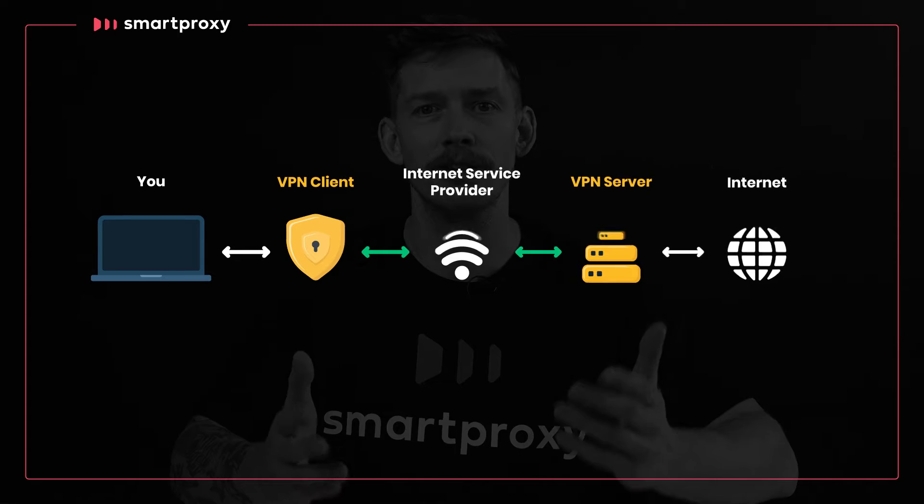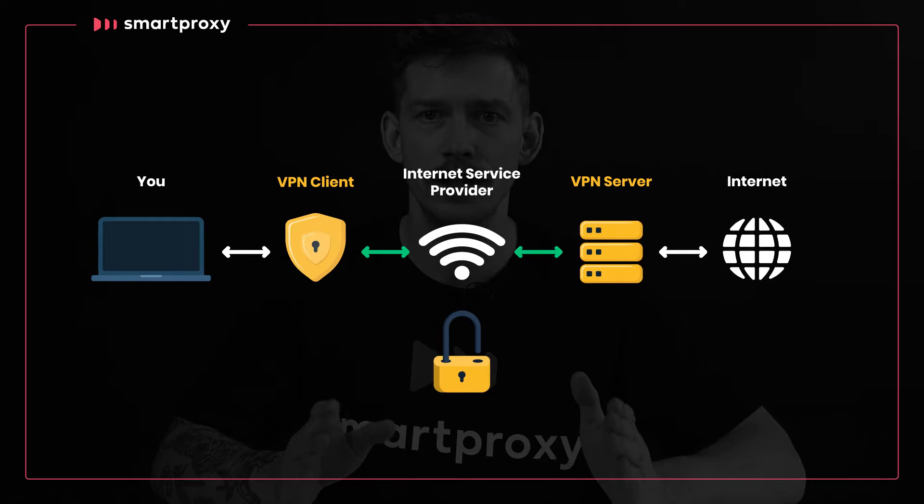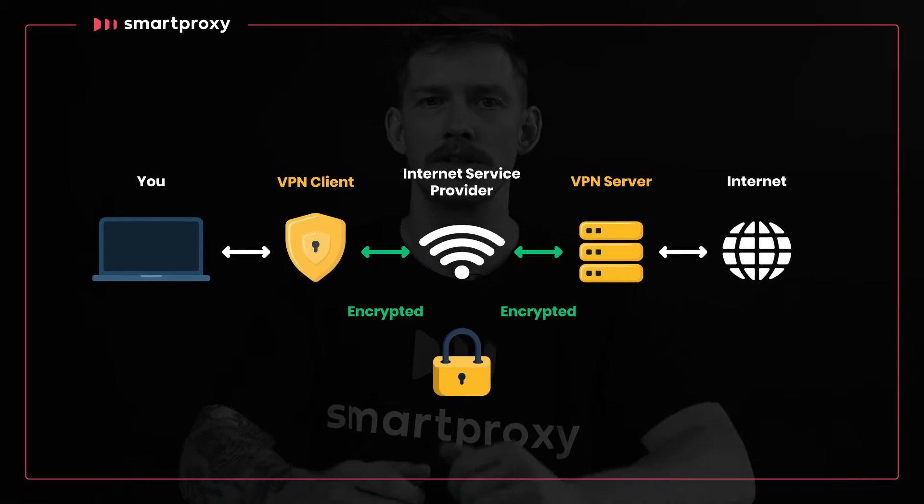A VPN similarly sends your connections through an external server, but it also adds an extra level of security by encrypting your connections. Pretty similar, right? A VPN is basically a more secure proxy.